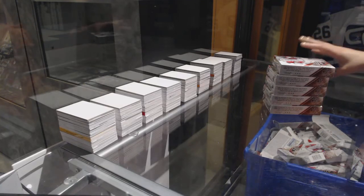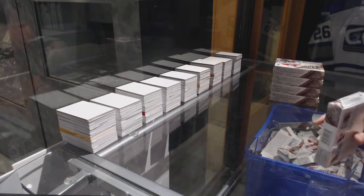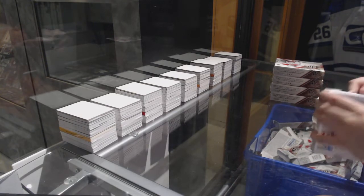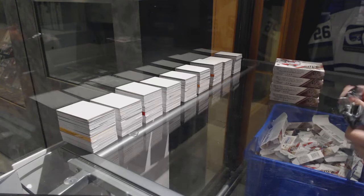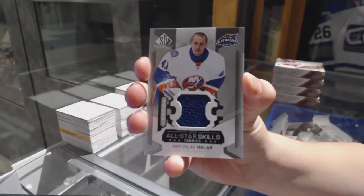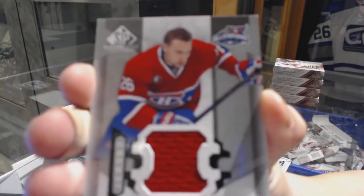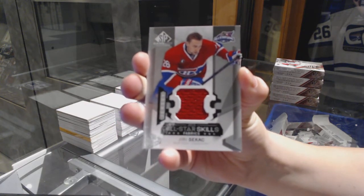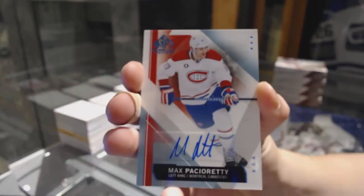Starting off C&C group break 76-15, we've got five boxes of 15-16 SPA. Best of luck guys! We've got an All-Star Skills Fabrics jersey for the New York Islanders Yaroslav Halak, an All-Star Skills Fabrics jersey for the Montreal Canadiens Yuri Seacash, and an autograph for the Montreal Canadiens Max Pacioretty.